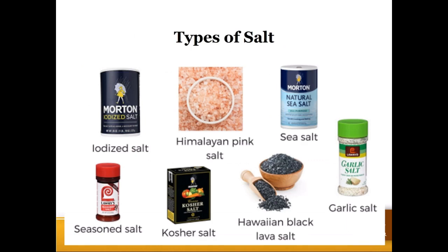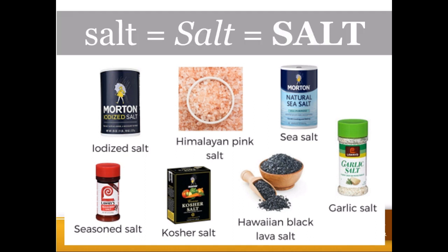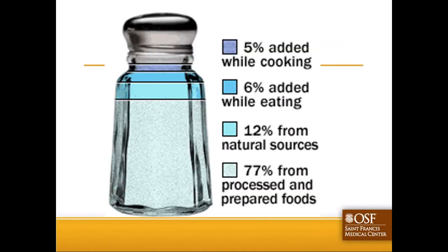What about different types of salt? Would switching from traditional table salt like Morton to sea salt, black salt, or pink salt provide a benefit? What I want you to remember is: salt is salt is salt. Teaspoon for teaspoon, almost all of these have an identical sodium content, at least within a few hundred milligrams of one another. Switching the type of salt is probably not going to provide a significant enough reduction in total sodium intake.